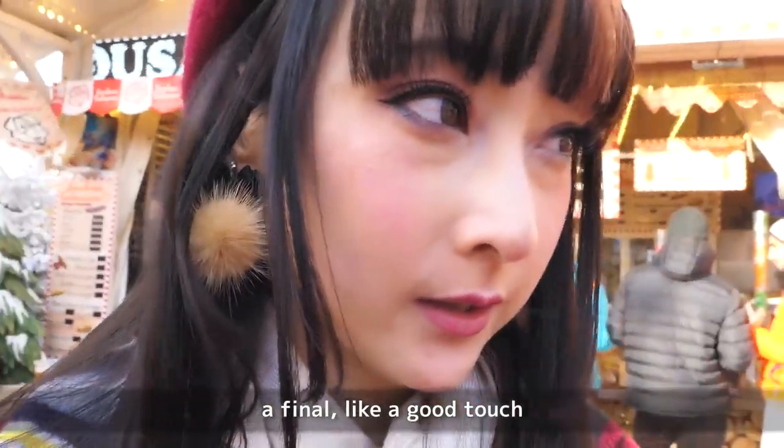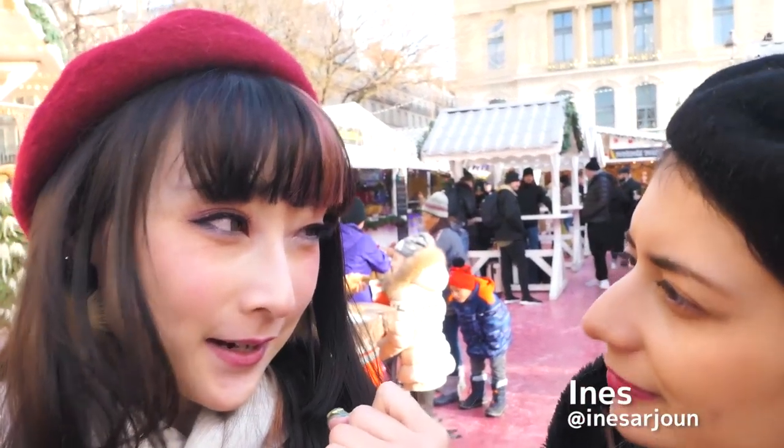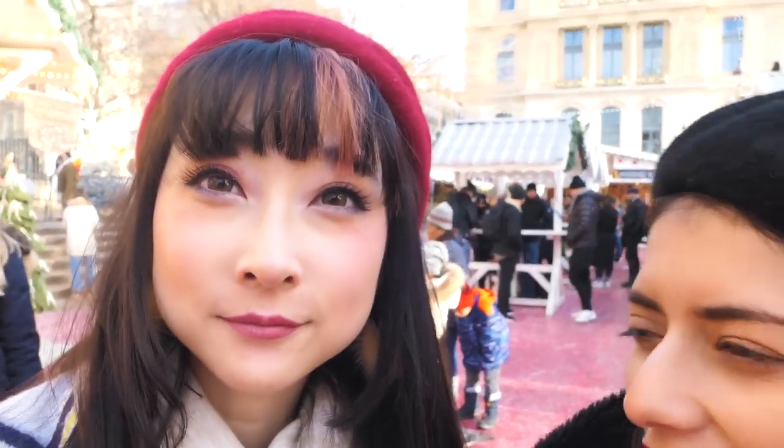I'm going to wear this look out for the rest of the day and go explore Paris now. Just finished eating and my lipstick is already gone. I think the lip gloss is definitely just for a final touch — it was gone already within about an hour. The eyeshadow looks pretty good so far. I tried out the new Anna Sui eye color palette and it looks so pretty. We're at the Christmas market right now — check out my blog if you want to see more.